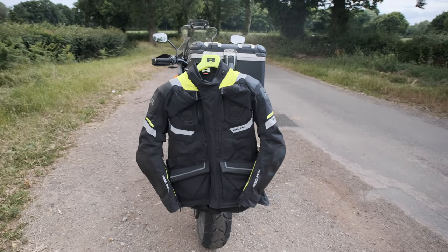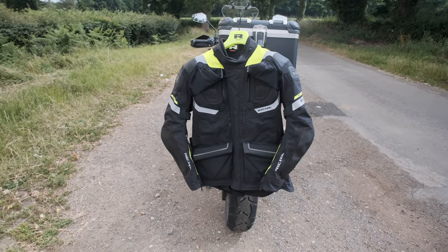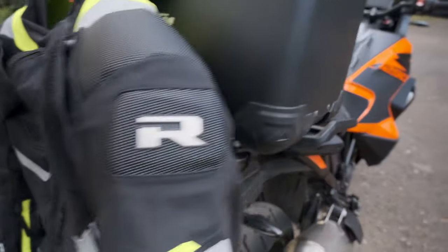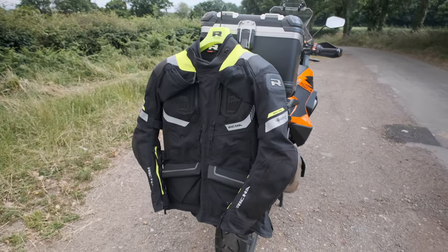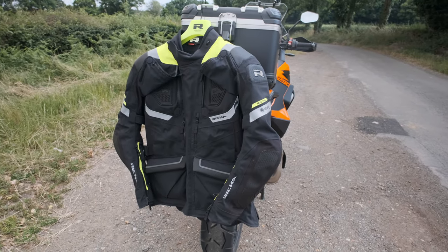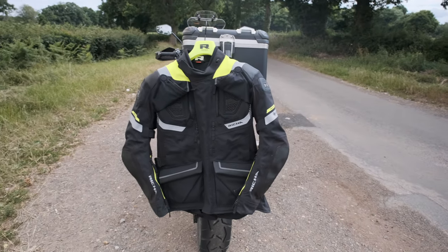And it costs — wait for it — £999, or 999 euros. So it's expensive. But I've had a quick look, because obviously there's another brand that starts with R which is very popular in the adventure bike world, and that is Rukka. Their equivalent three-layer laminate Gore-Tex jacket is the Nivala, which is £250 more than this — but that does come with a down inner jacket. You can get a down inner jacket for this but it's an extra £150 and doesn't come with it.